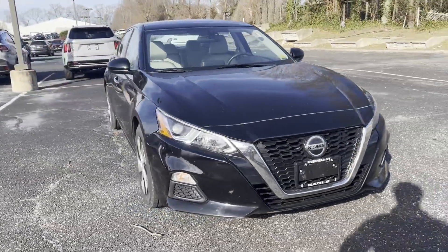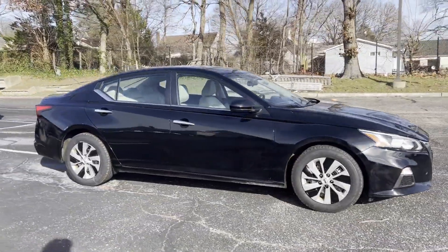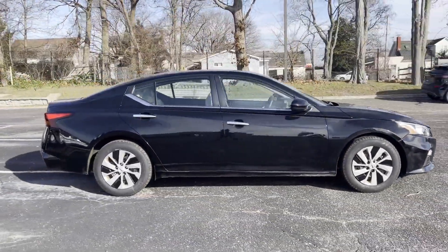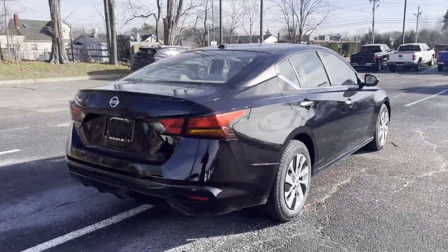2020 Nissan Altima, with less than 26,000 miles on the odometer. This sedan combines safety and comfort with style and performance. In addition to its fantastic fit and finish,